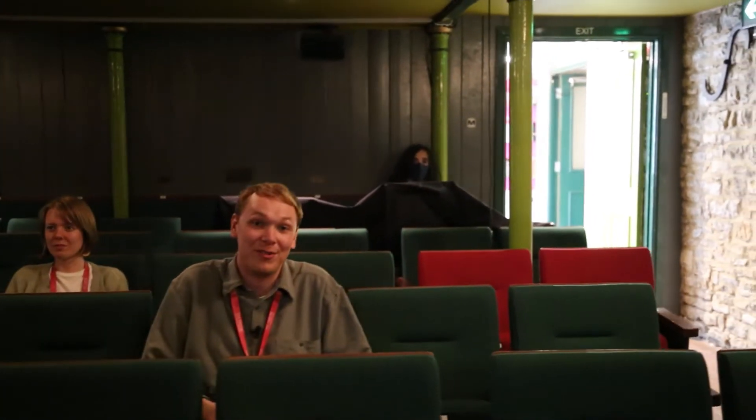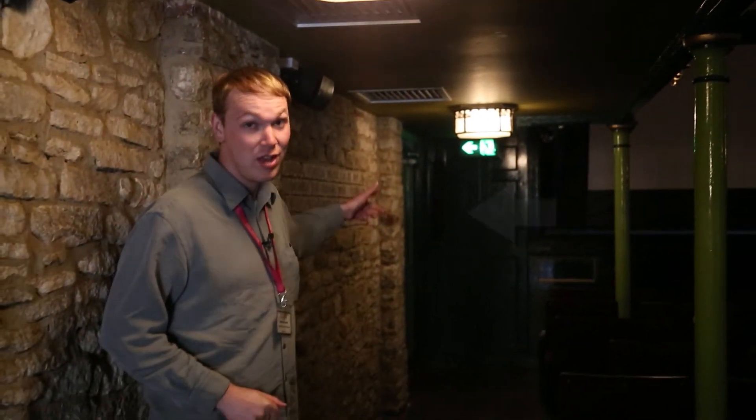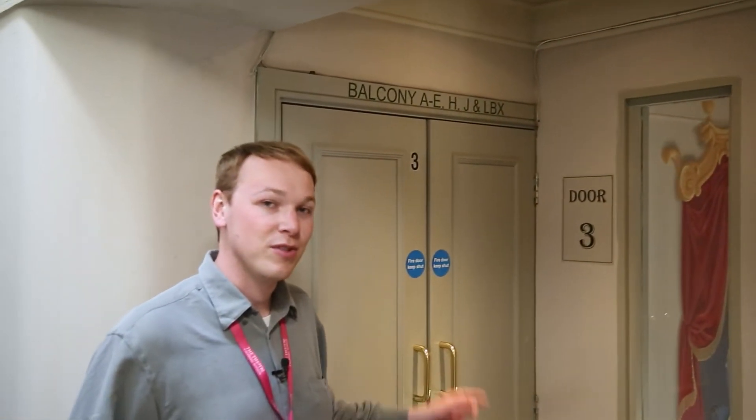Here we are in the auditorium and we've been enjoying the show. Because it's a relaxed performance, we can leave whenever we want to, as the doors remain open throughout. If you're a wheelchair user using a larger motorized wheelchair, you're also able to get to our accessible toilet through those doors at the front left of the auditorium. We're going to head to the breakout space, which is available for anyone who needs it throughout the show. For audience members sitting in the balcony, they can get to the breakout space through these doors — they'll be open throughout the show too.